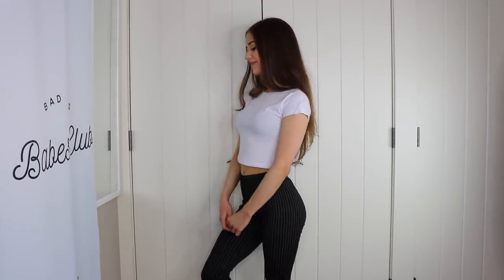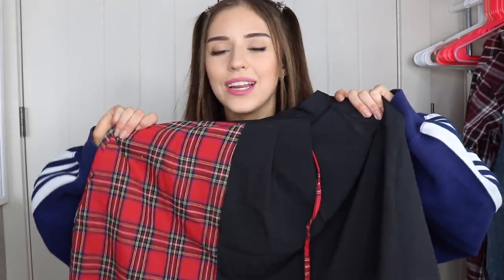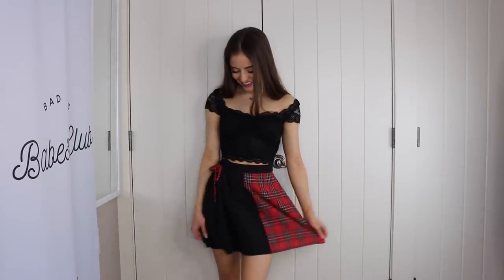I also got these leggings — I'm clearly obsessed with leggings right now, but I don't have any like this so I thought I'd get a pair. You can definitely dress these up or down, they're comfortable, and they're not see-through, so that's awesome. I also got this skirt — it's half black and then half of this print. I just love the contrast between the two — please educate me in the comments on what that print is called.